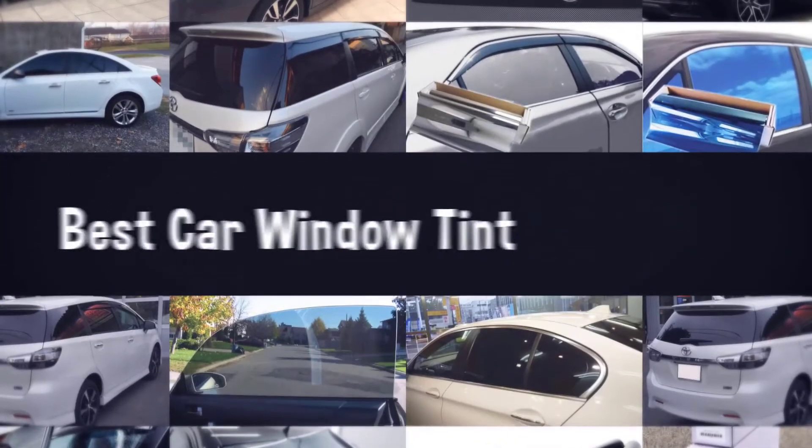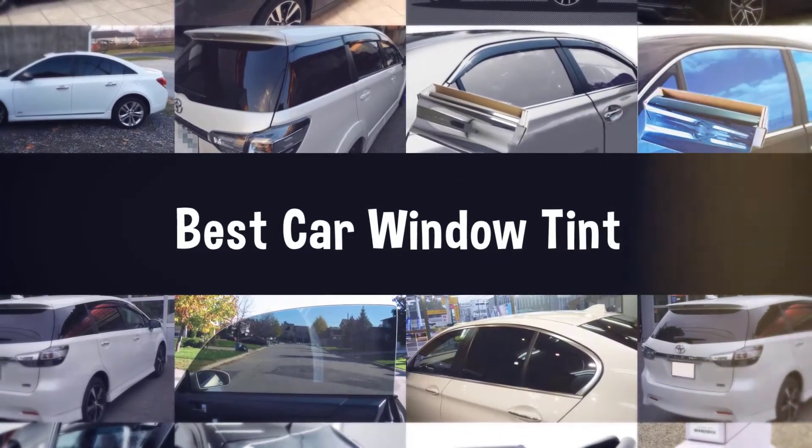If you are looking for the best car window tint, here is a collection you have got to see. Let's get started.